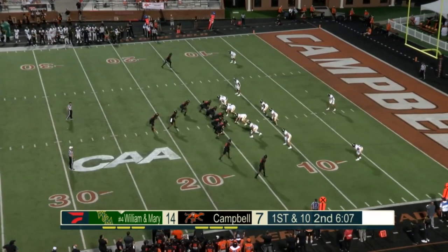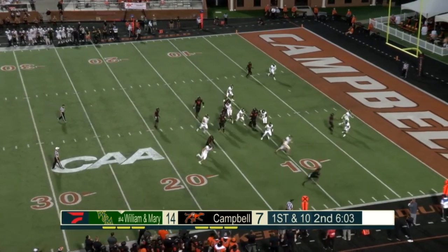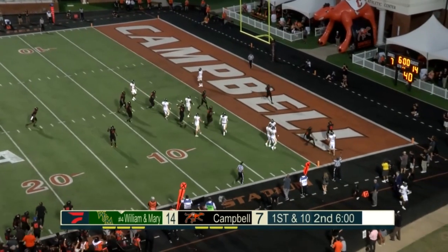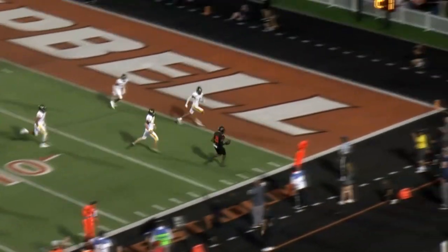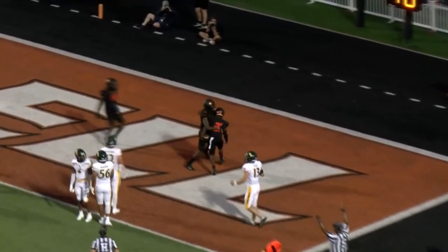First down for the Camels — a chain game can barely keep up on the far side. Williams play-action, Williams over to Wilkins, Williams to Wilkins for six. Talk about responding — there seems to be a breakdown on William & Mary on that side of the football field, as you see guys kind of looking around.